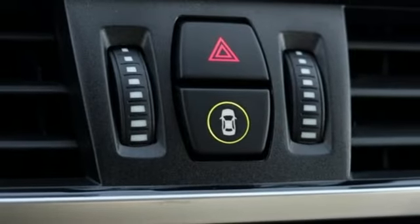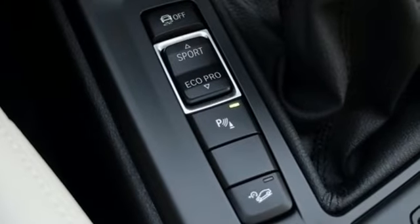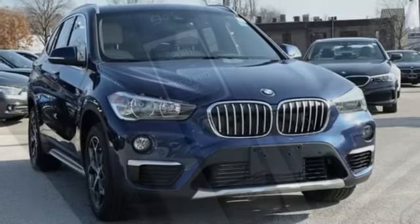Heated steering wheel, front and rear parking sensors, and turbo inline four cylinder engine. BMW, the ultimate driving machine.